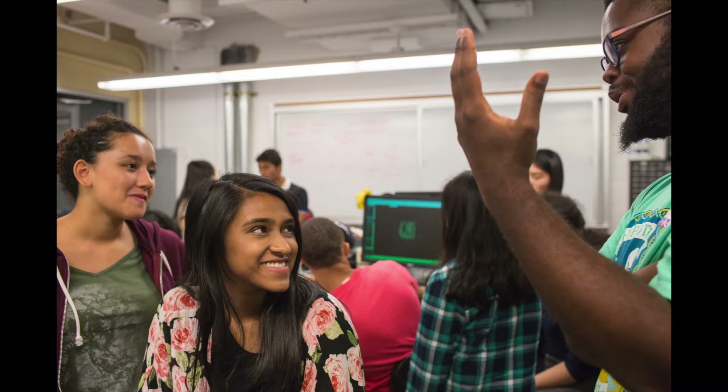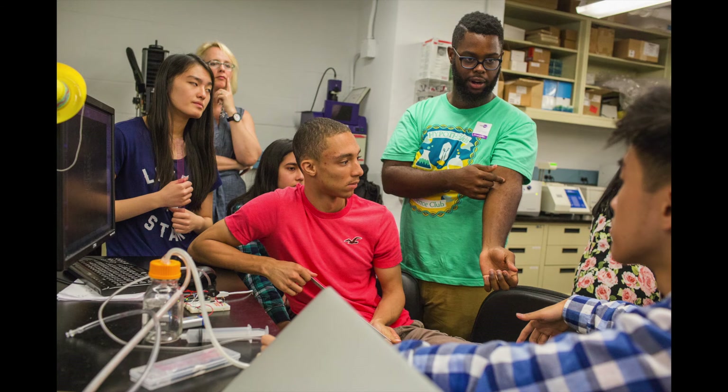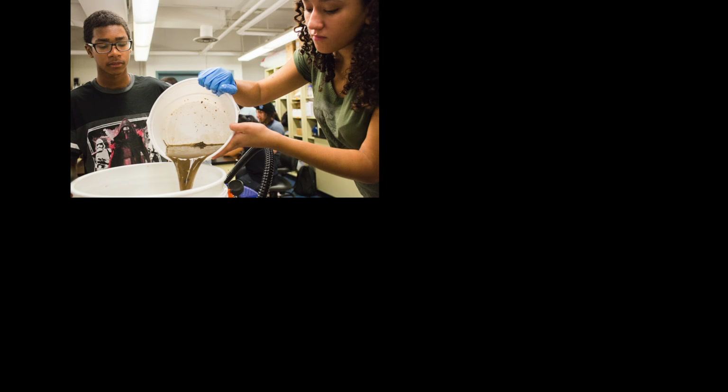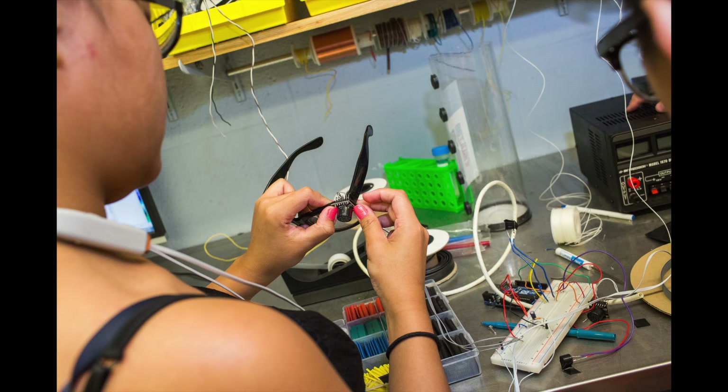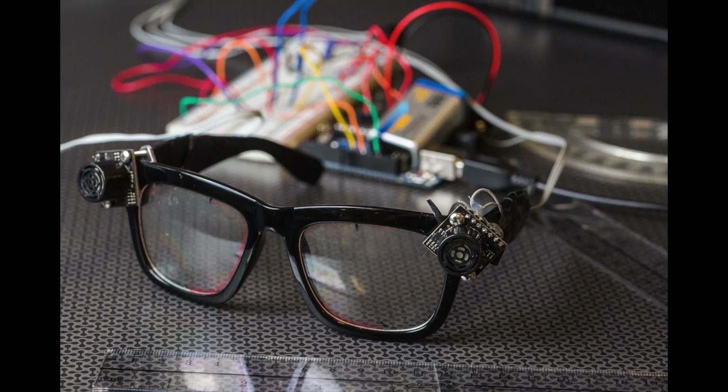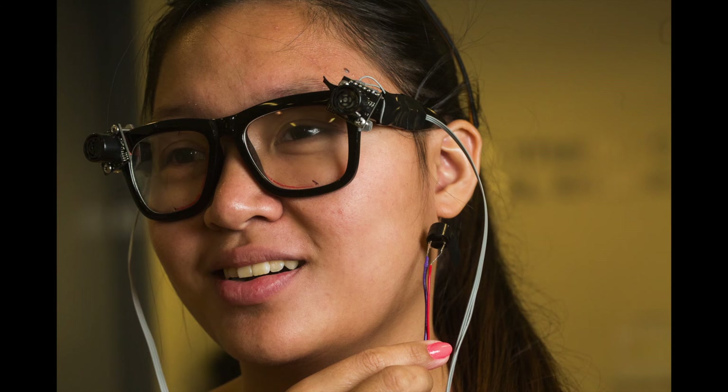I got to meet wonderful new friends and I learned so much about BME that I wouldn't have learned anywhere else. I really learned a lot, especially from the lectures and the hands-on experience we had working with my teammates.